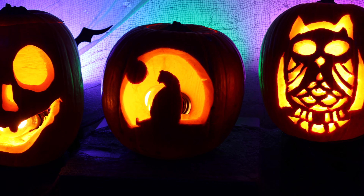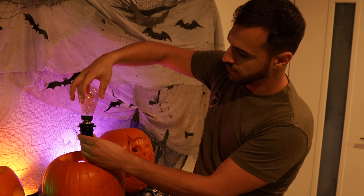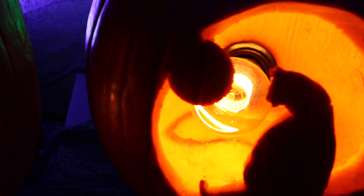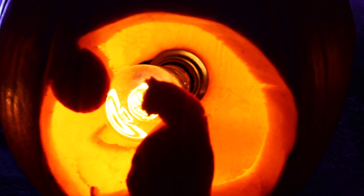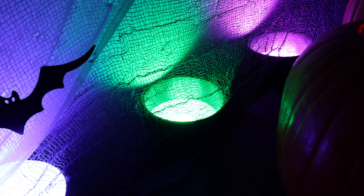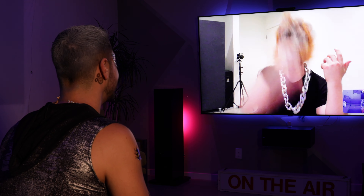For a more classic autumnal look, we placed filament bulbs into jack-o-lanterns by carving a hole at the base. The bulbs flickering with the candle-lit romance effect brings the spook inside. And behind them, canisters with Hue bulbs were installed, which make both the spiderwebs and jacks pop. This display has become a backdrop for video calls, so we can spread the spooky season with friends and family.